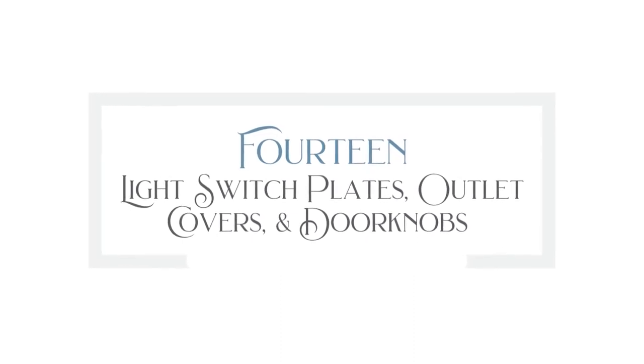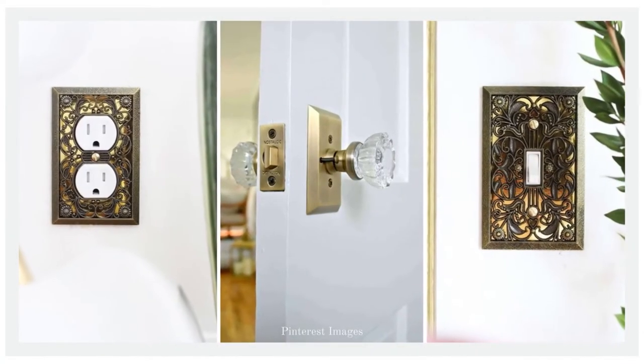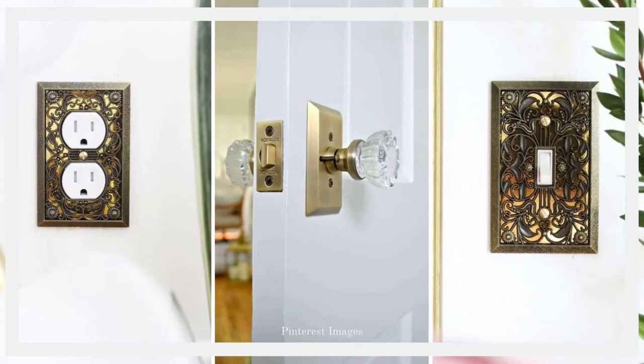Number fourteen is light switch plates, outlet covers, and doorknobs — probably one of the most overlooked places in the house. I would know because they're literally almost always left out and they stick out like a sore thumb in a renovated room. You can find them at thrift stores though — I recently found an old brass switch plate for $3 and it literally transformed the wall. It's crazy.